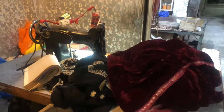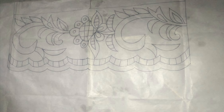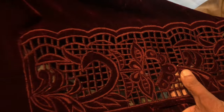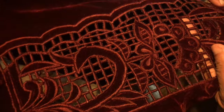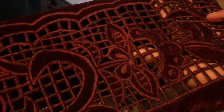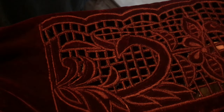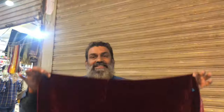Aap screenshot bhi le sakte ho. Unhone mujhe next week mein kaam trace karke WhatsApp par picture bhej di thi, jis ki mujhe itni khaas samajh nahi aayi. Lekin jab yeh kaam taiyar ho kar mila to main bahut khush thi ke jaise maine unhe picture mein dikhaya tha unhone same to same waisa hi kaam copy kiya. Is velvet ka jo color tha woh maroon tha lekin maine dhaage ka color usse ek shade neecha rakhwaya tha taake kaam usmein prominent ho — same color ka kaam ho to woh merge ho jaata hai aur itna khoobsurat nahi lagta.